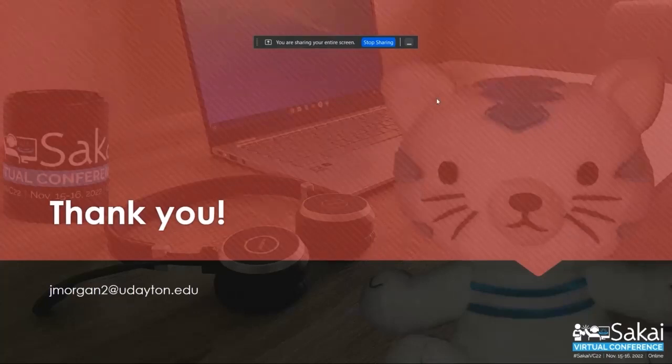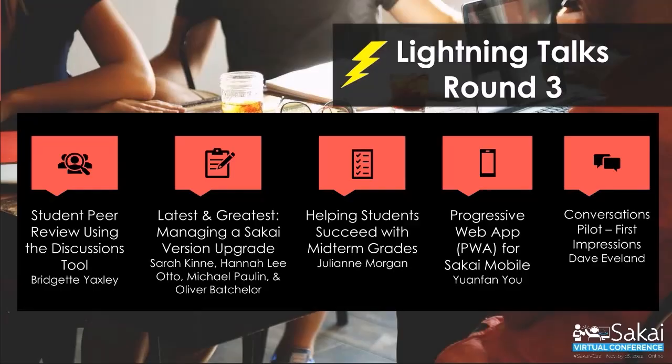I'll stop and ask for questions now. I'm sure one question will be: when will we see these things in Sakai? It's something we've talked about. I know Sakai is moving away from the overview tool and the dashboard tool is being used more often, so it might be that when we migrate over to the dashboard it could be something that's shared then — but it's definitely something we've talked about.